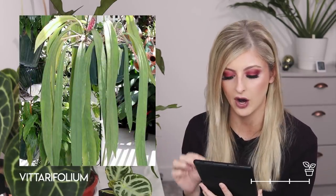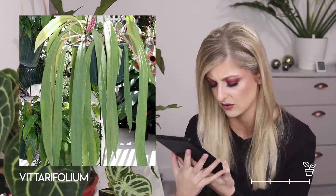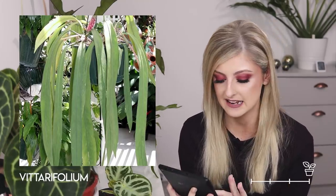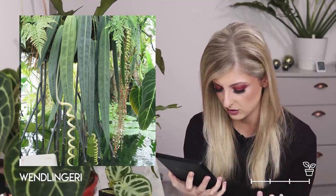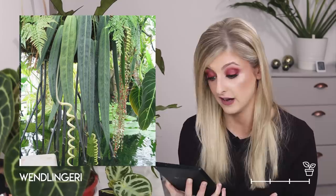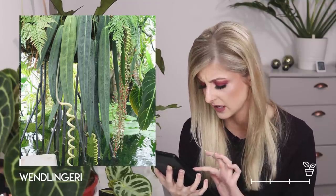Moving on to a hanging anthurium — this is the anthurium vitarifolium. The leaves are very long and belt-like; I quite like it. I want to move immediately on to the next plant because they're so similar that for a while I actually thought they were the same plant. That is the anthurium wendelingii. The difference with the wendelingii is that the leaves have some rippling down them — not super obvious, but more pronounced as the plant matures. There is a bloom hanging from it that looks absolutely epic.